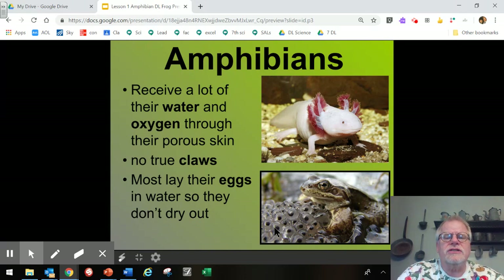Amphibians receive a lot of water and oxygen through their porous skin — their skin has a lot of fine little holes in it that allow them to take in oxygen, take in water, and release carbon dioxide. In fact, somewhere around 30% of the oxygen they receive comes through their skin, not just through their lungs. There are some amphibians that have claw-like structures, but there are no true claws on amphibians. Most lay their eggs in water so they don't dry out, as the gel-like substance surrounding the eggs would dry out very easily if exposed to sunlight or dry conditions.